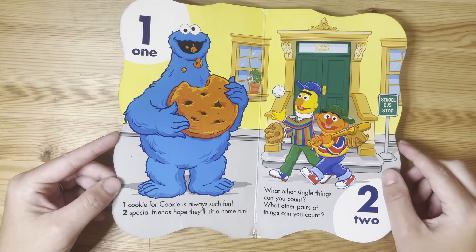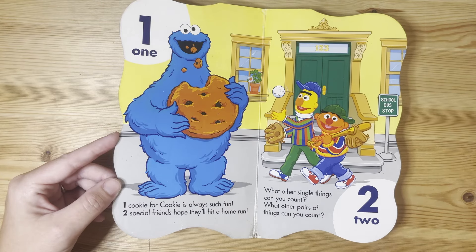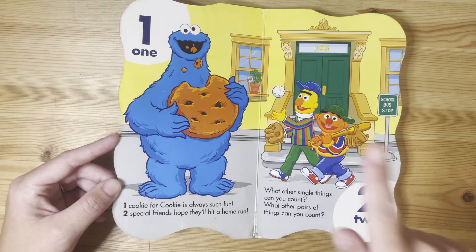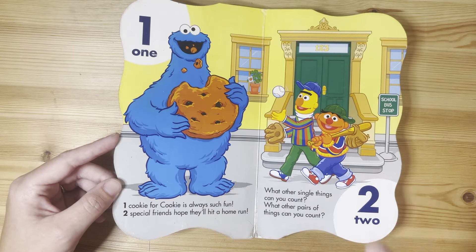One. One cookie for Cookie is always such fun. Two special friends hope they'll hit a home run. What other single things can you count? What other pairs of things can you count? One baseball. Two gloves.